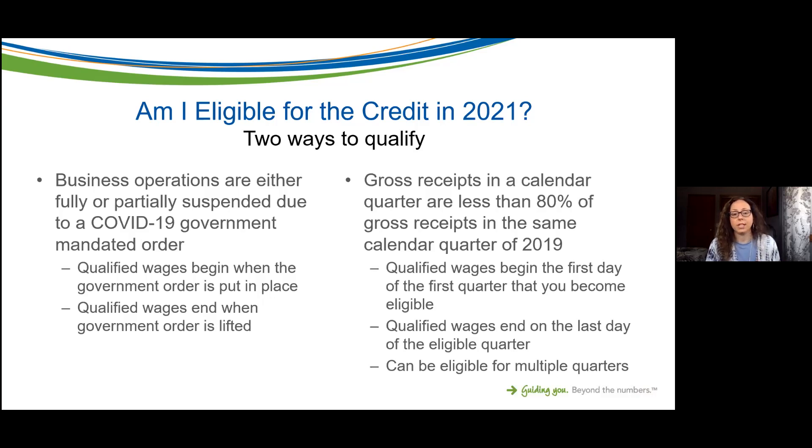The second way to qualify is that your gross receipts in a calendar quarter are less than 80 percent of gross receipts in that same calendar quarter of 2019. Yes, you are comparing back to 2019 — a period that's considered normal. We are not looking back at 2020; we are looking at 2021 calendar quarter compared to that same calendar quarter in 2019.